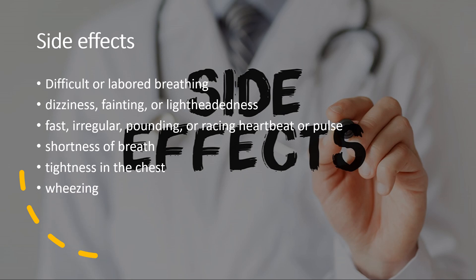Side effects — more common: difficult or labored breathing, dizziness, fainting, or lightheadedness, fast, irregular, pounding, or racing heartbeat or pulse, shortness of breath, tightness in the chest, and wheezing.